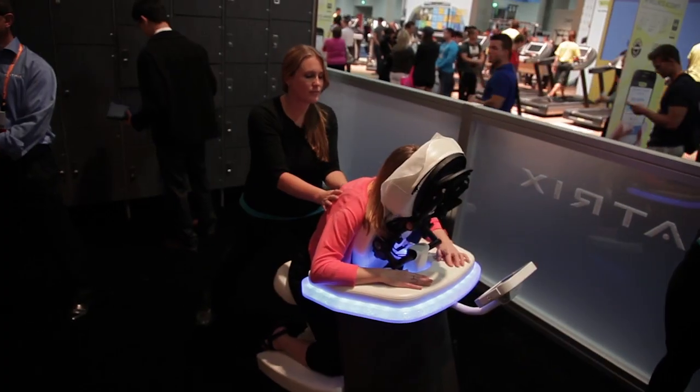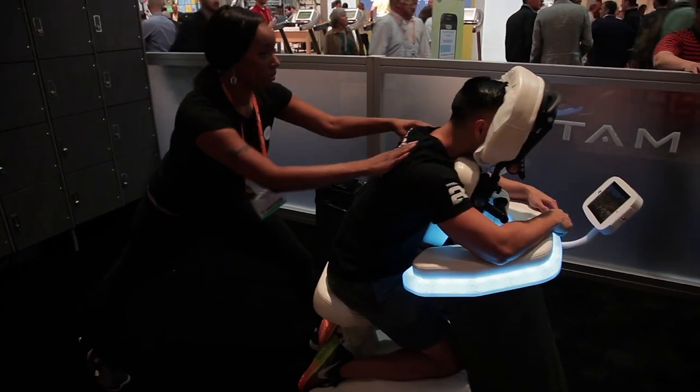The massage chair itself — the very first thing I noticed was how comfortable and squishy and soft it is. I fell asleep halfway through.